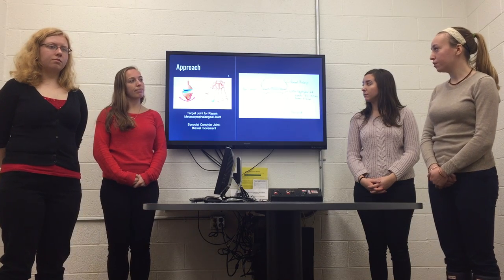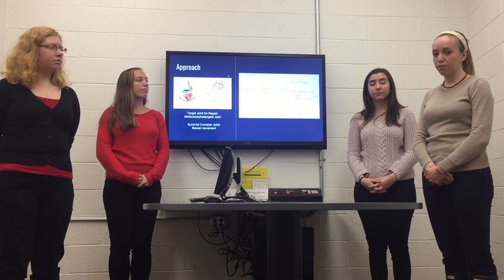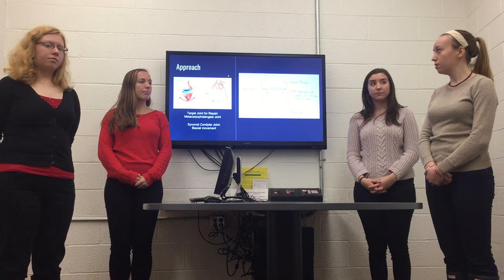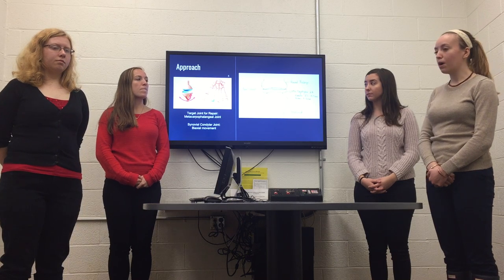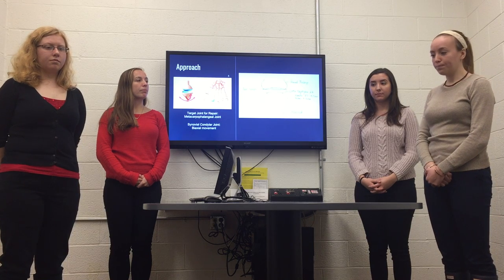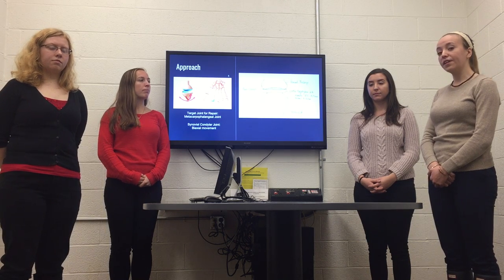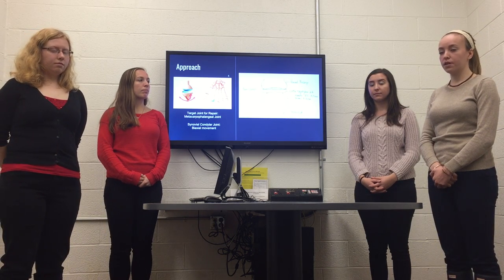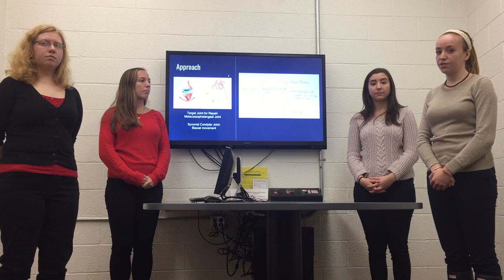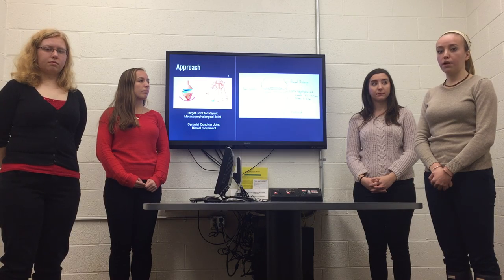We will be targeting the metacarpal phalangeal joint, as seen in the picture on the left. This is a synovial joint that moves biaxially, so we want our device to move this way as well. Our idea is to place a disc between the two bones where articular cartilage damage has occurred. This will be made out of ultra-high molecular weight polyethylene and anchored through the proximal phalanx with bone cement, as seen on the picture on the right. To allow for customization, the thickness will be between 1 and 5 millimeters and the diameter between 8.5 and 15.5 millimeters. The device will be 3D printed for patient-specific customization, and sterilized using gamma radiation to increase the cross-linking of the polyethylene.